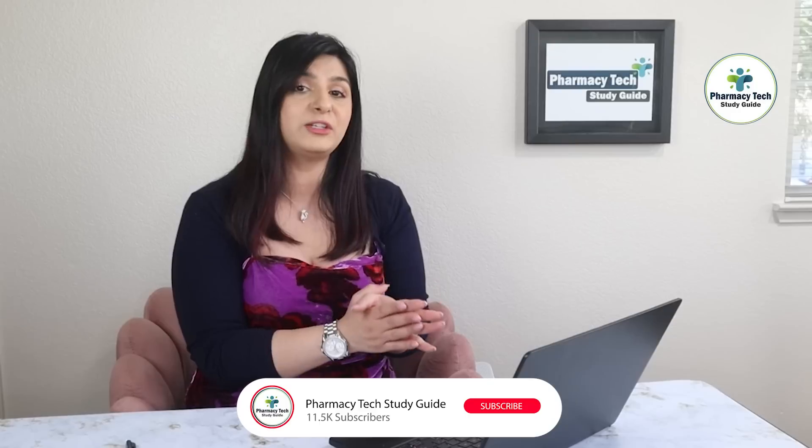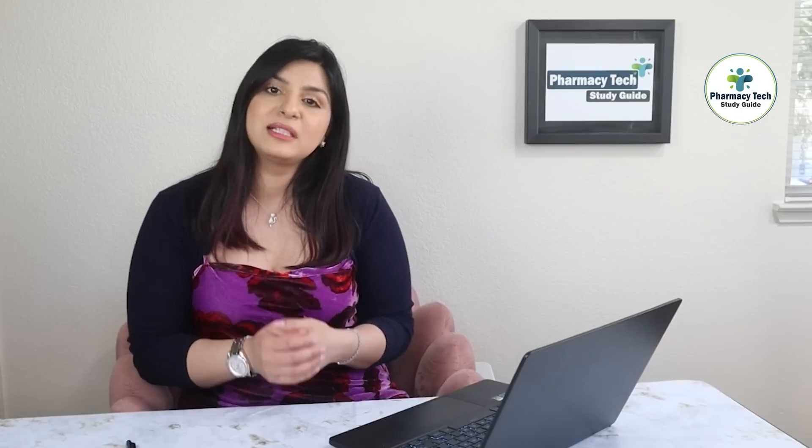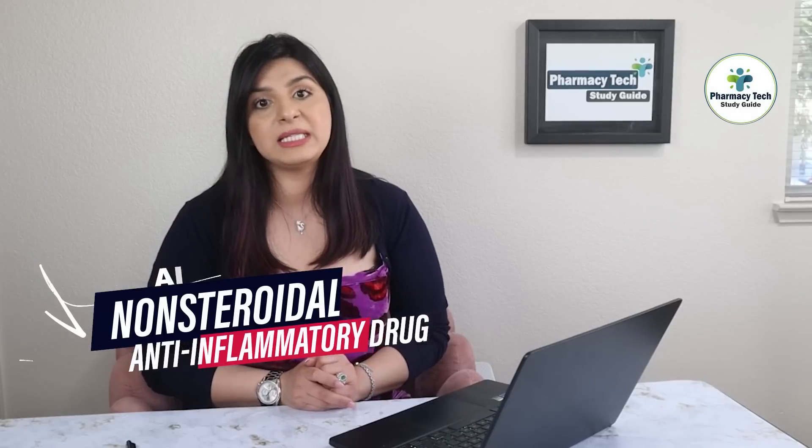Now that you know the importance of having knowledge of over-the-counter medications, buckle up and be ready to take notes. I'll be going through these categories pretty quickly. This will be a three-part video series, so be sure to check all of them. For now, let's get into the first most commonly used category: pain medications, also known as analgesics. They are classified into several categories based on their mechanism of action, but the two main ones I'll cover are non-steroidal anti-inflammatories and Tylenol.